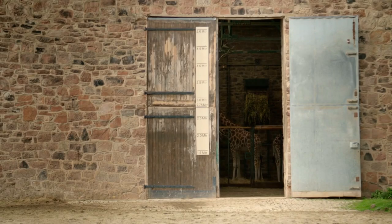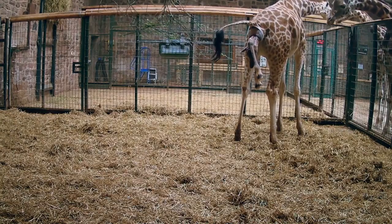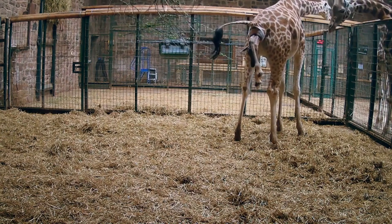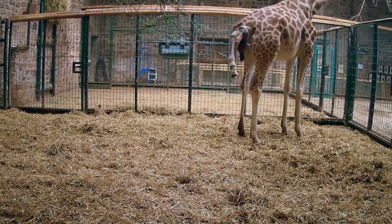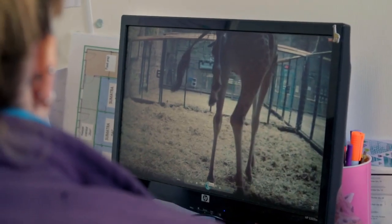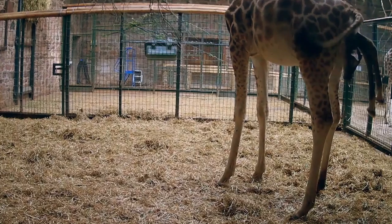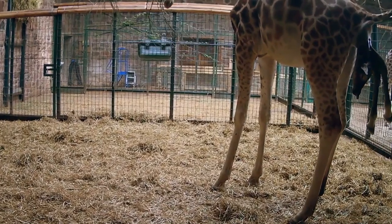It's the start of the day, and in the giraffe house, a new baby is on its way. Orla is in labour. The calf appears to be coming out in the right order, head and front legs first. She's doing fantastic — the front hooves coming out first, and that's fine. You can really see the giraffe contracting and trying to push.